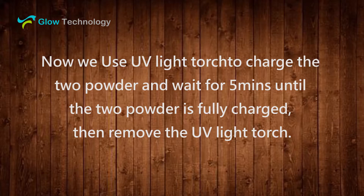Now, we use a UV light torch to charge the powder and wait for 5 minutes until the powder is fully charged. Then, remove the UV light torch.